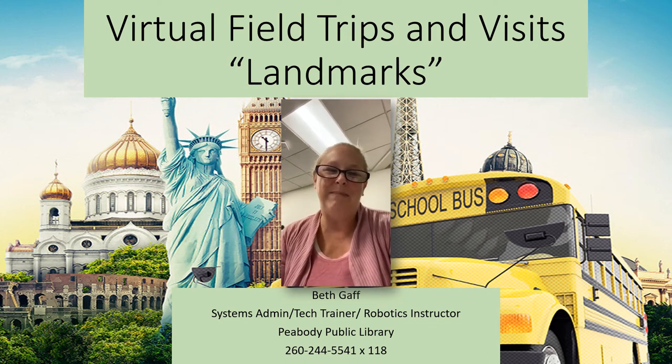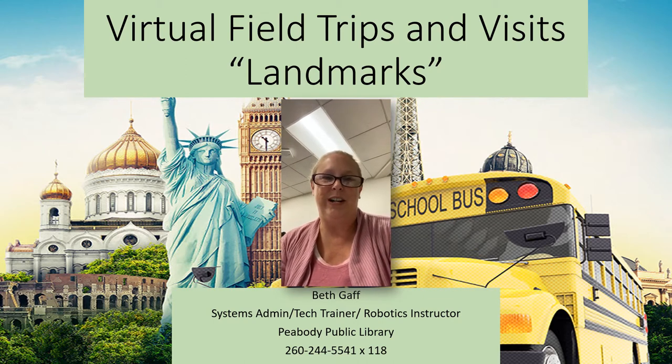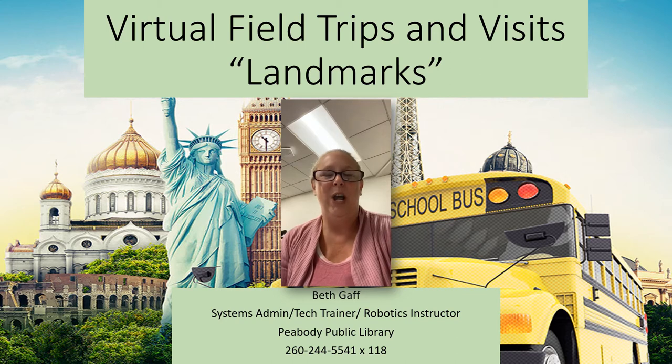Hello, my name is Beth Gaff and I am the technology trainer, systems administrator, and robotics instructor here at the Peabody Public Library. Welcome back to another session of virtual field trips.